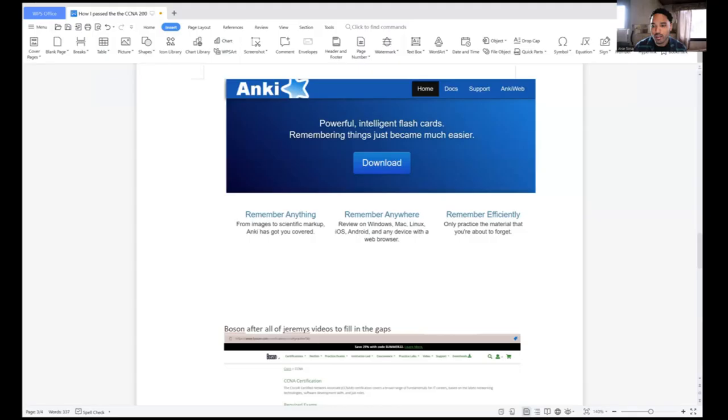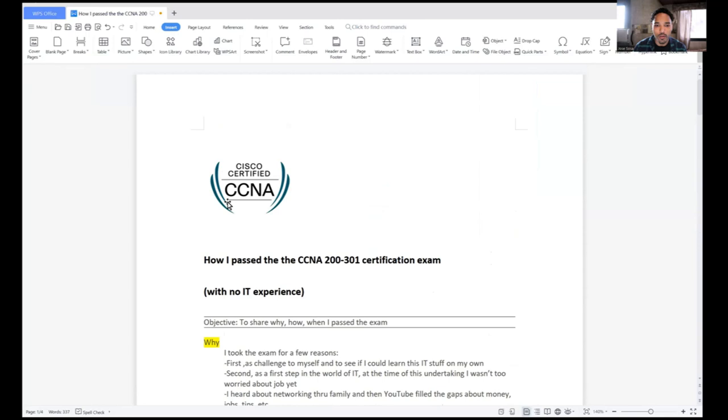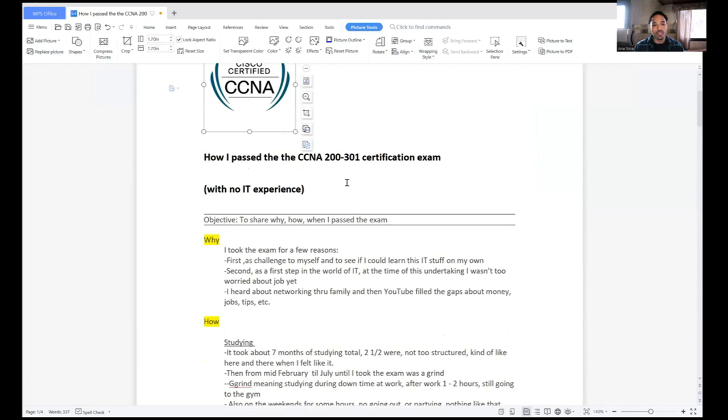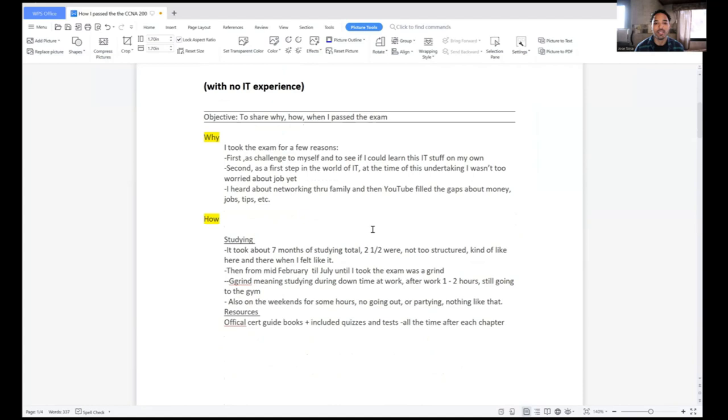Hello, my name is Jose. In this video I'm going to be talking about how I passed the CCNA certification exam on my first try, and I don't really have too much of an IT background. So I'm going to be talking about that today. This is the little badge they give you when you pass the exam. How I passed the CCNA 200-301 certification exam with no IT experience.